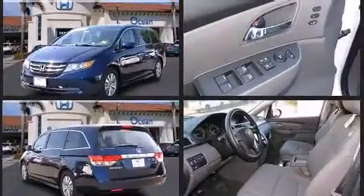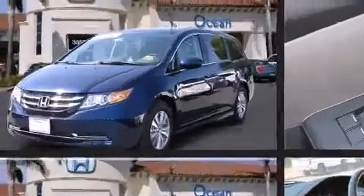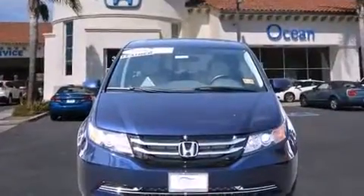This model accommodates eight passengers comfortably and provides features such as leather upholstery, delay off headlights, a power seat, power moonroof, lane departure warning, rear wipers, and one-touch window functionality.